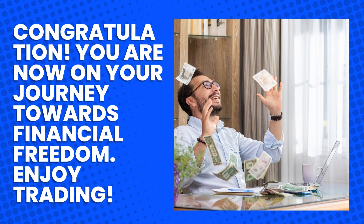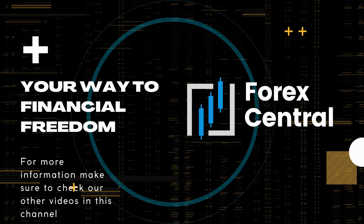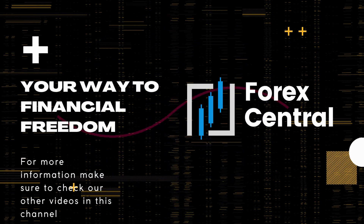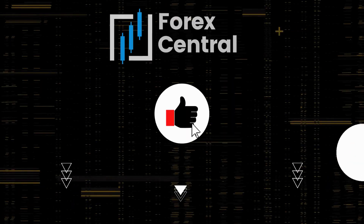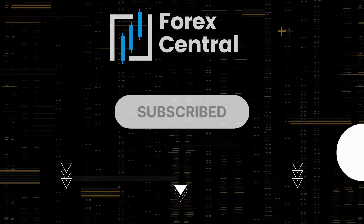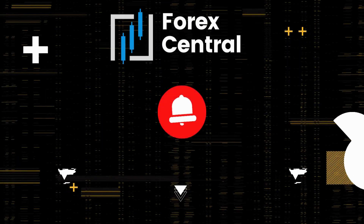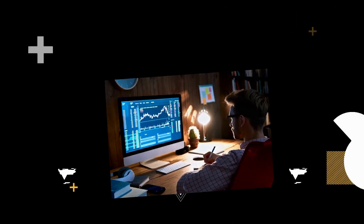Congratulations! You are now on your journey towards financial freedom. Enjoy trading! Thank you for watching Forex Central YouTube channel — your way to financial freedom. For more information, make sure to check our other videos in this channel. Before you leave, don't forget to like, press the subscribe button, and hit the notification bell icon to receive notification updates every time we upload new videos.